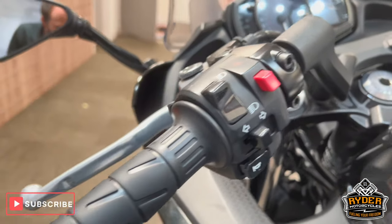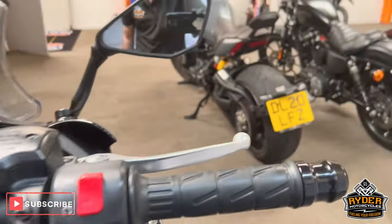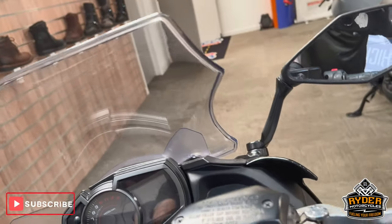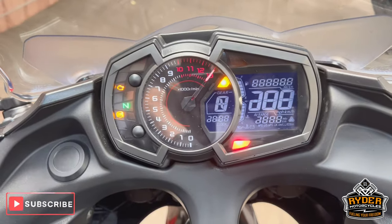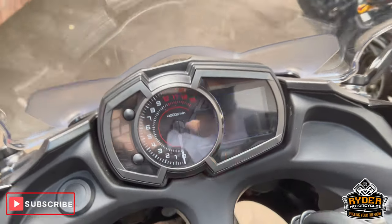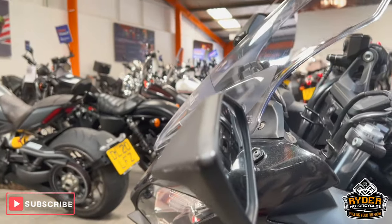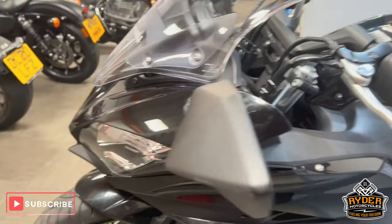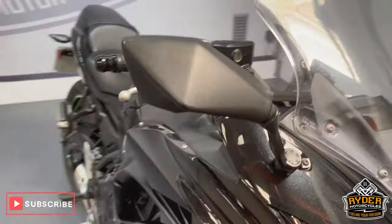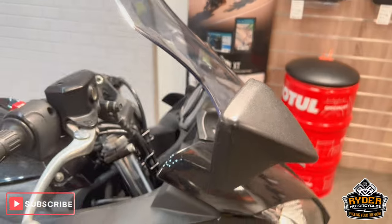All the switchgear is nice, as are the bar ends. All the dash does as it should. The left hand mirror has a slight little mark there, usually from getting it in and out of the garage. The right hand side has a tiny rub on the end.